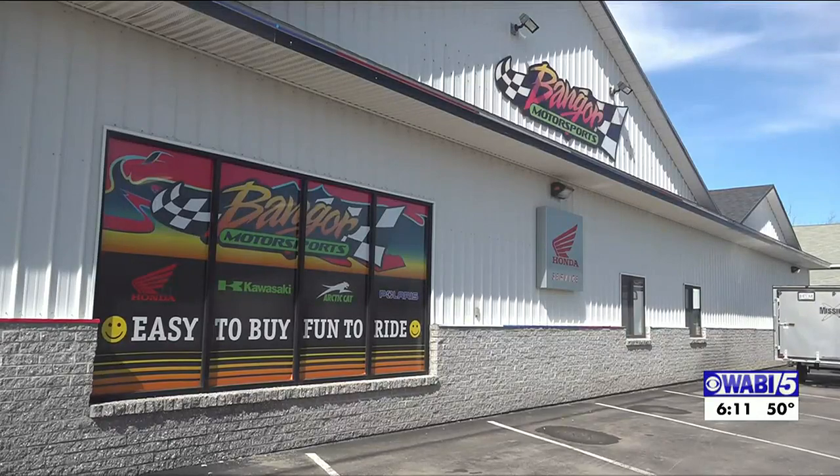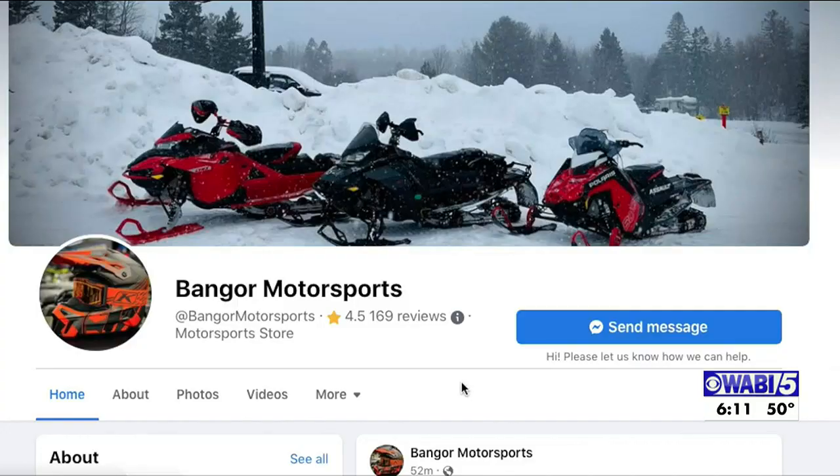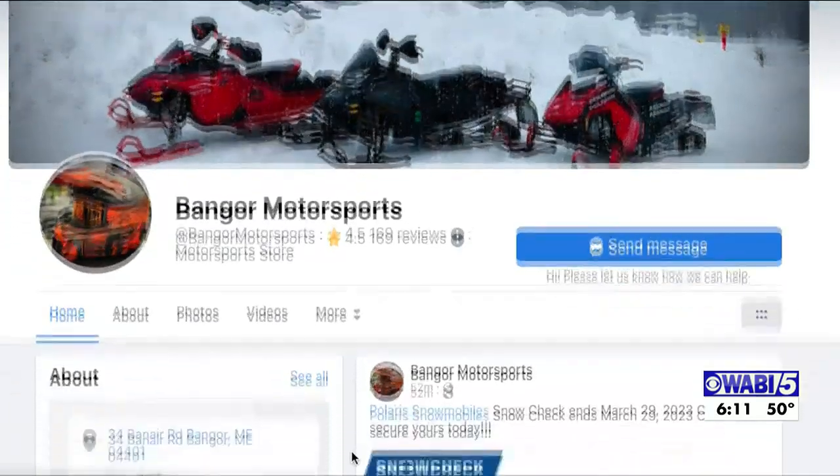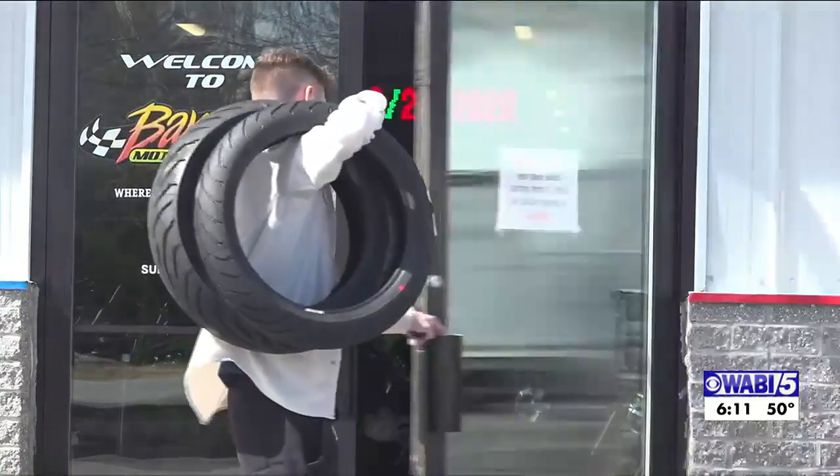The promotion ends on March 31st. If you're interested in getting your snowmobile checked, you can go to bangormotorsports.net or follow their Facebook page. Sierra Whaley, WABI-TV5 News, Bangor.